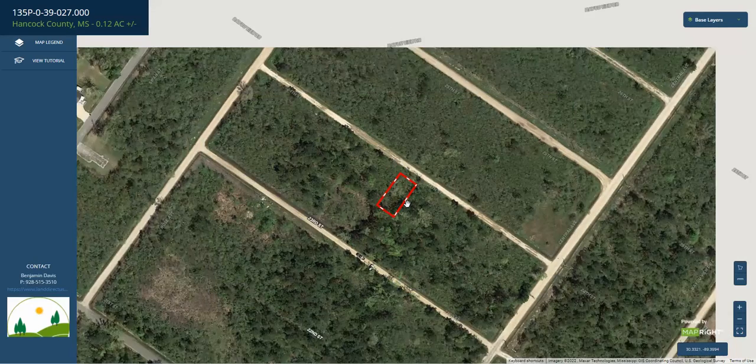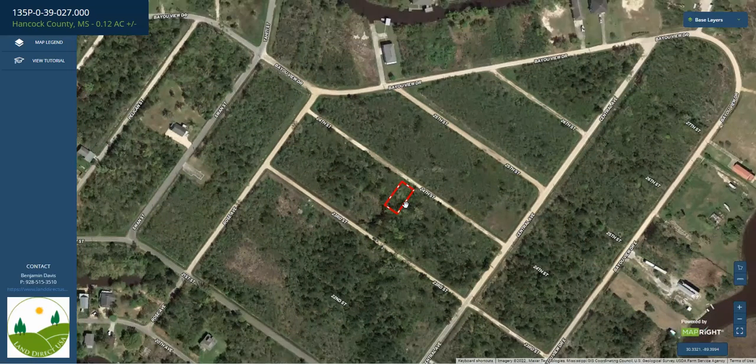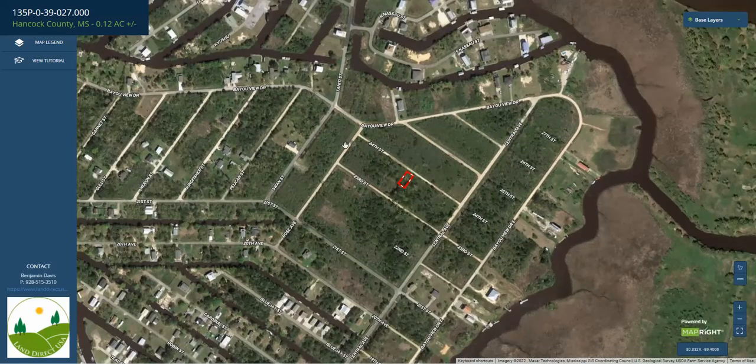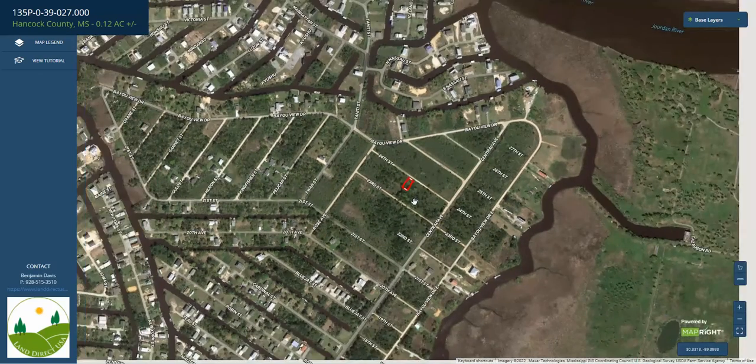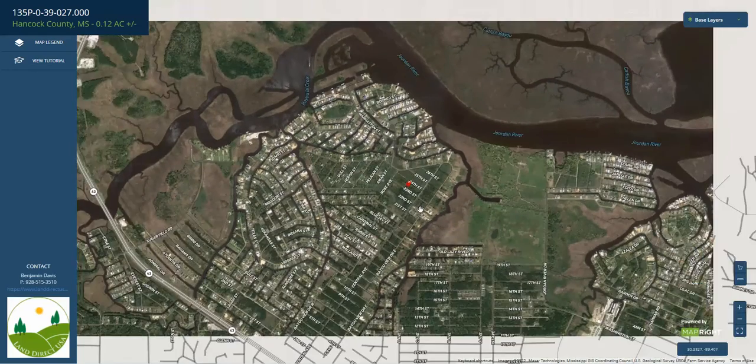So if you like fishing, if you just want to get away, this is a nice little lot tucked in the north side of Bay St. Louis where you can hang out, relax, fish, whatever you want to do. This neighborhood has great access — guaranteed has some boat launches. There's Bayou La Croix right here.